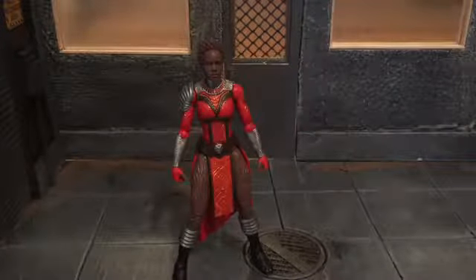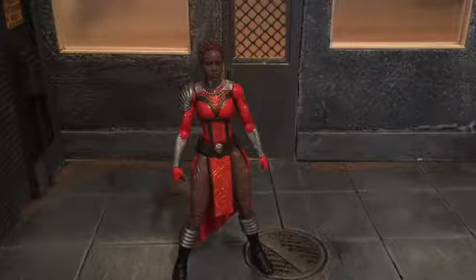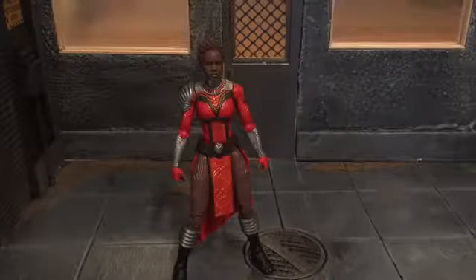Hi everyone, this is Bill Gas Reviews and today I'm going to be doing a review on the Marvel Legends Nakia figure.